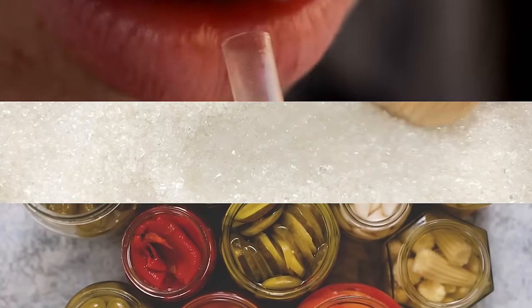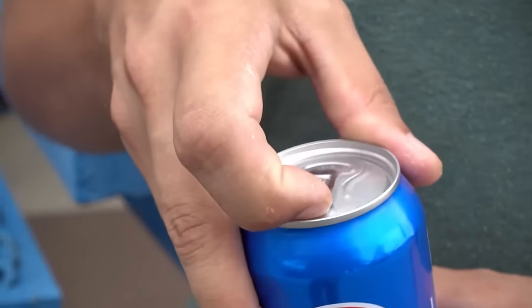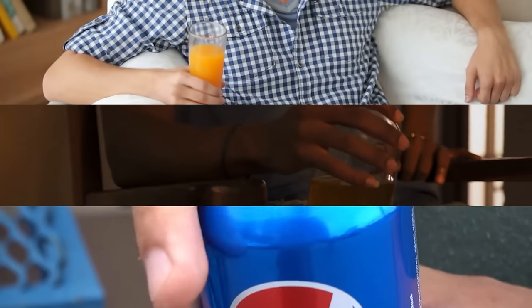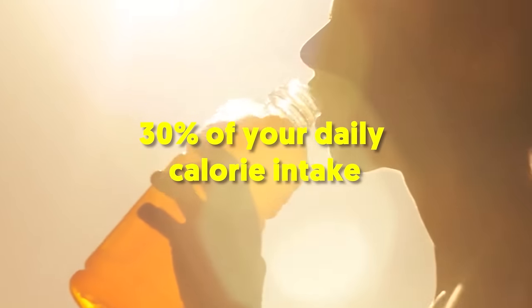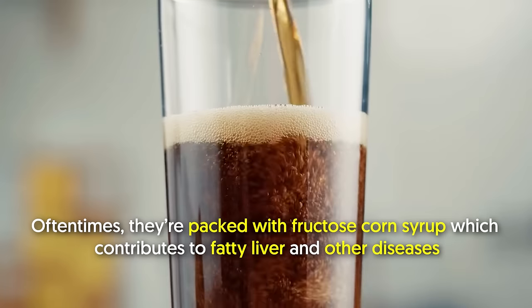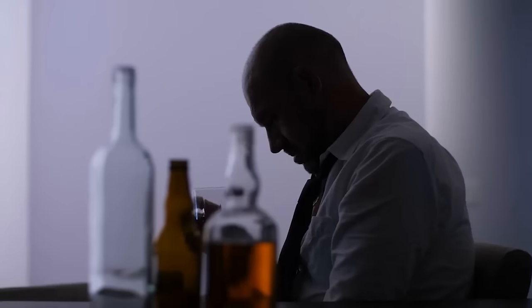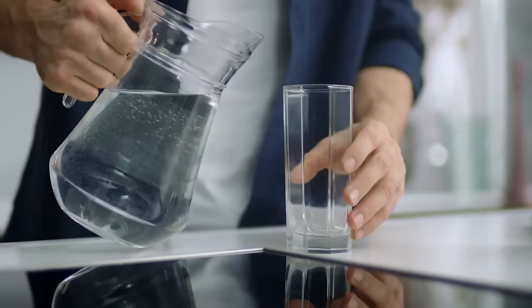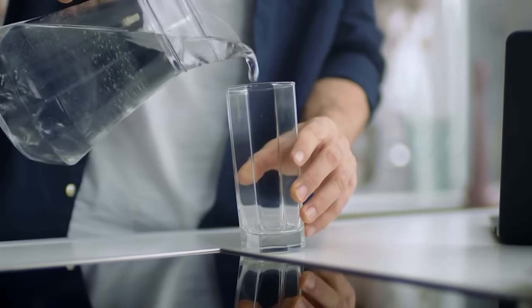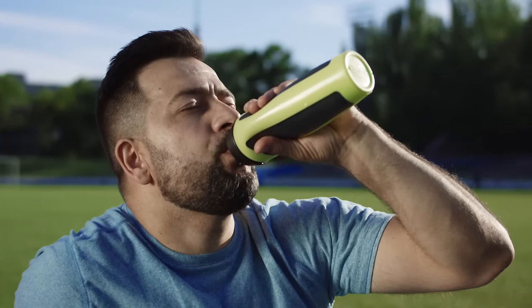3 nutrition tips to promote fat loss. 1. Be mindful of what you drink. If you're into sodas, alcohol, and sweet beverages, then it's time you cut back on that. Most of these drinks account for up to 30% of your daily calorie intake. Oftentimes, they're packed with fructose corn syrup, which contributes to fatty liver and other diseases. So don't just drink whatever you feel like. Have more water instead — increased water intake translates to increased breakdown of fat and reduction of new fat growth.